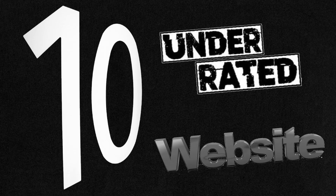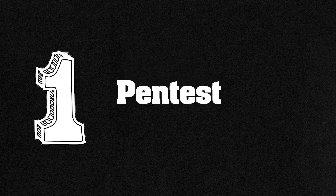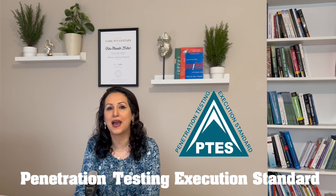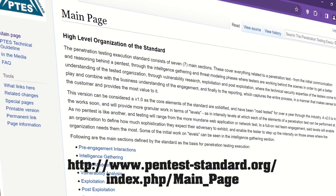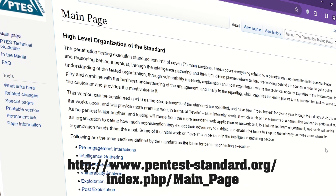10 Underrated Websites That Make You a Pro Hacker. Number 1: PentestStandard.org. The Penetration Testing Execution Standard is a comprehensive checklist of items that should be addressed during a penetration test. You need to know the 7 main sections of PTS to deliver professional penetration testing. You can learn PTS and a technical guide on how to execute an actual pentest on this website.